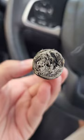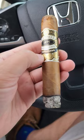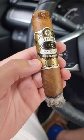Welcome back to Highline Prestige and this is the PDR A Flores 1975 Gran Reserva Desflorado. This is a medium-bodied blend honoring Abe Flores, a master blender in the industry. The cigar is handcrafted with Dominican and Nicaraguan long filler leaves dropped over a Dominican binder with a Connecticut Desflorado Ecuador wrapper.